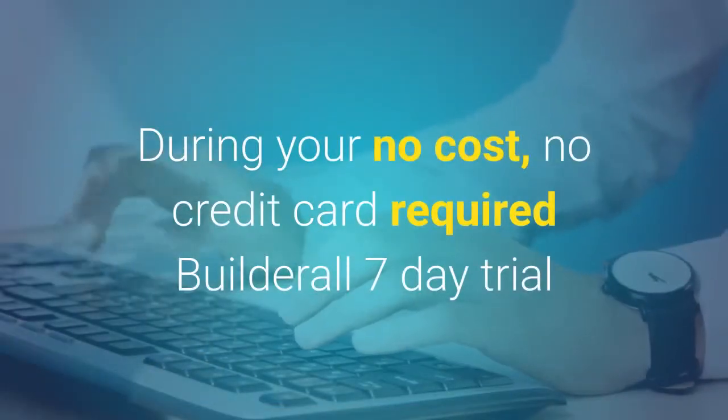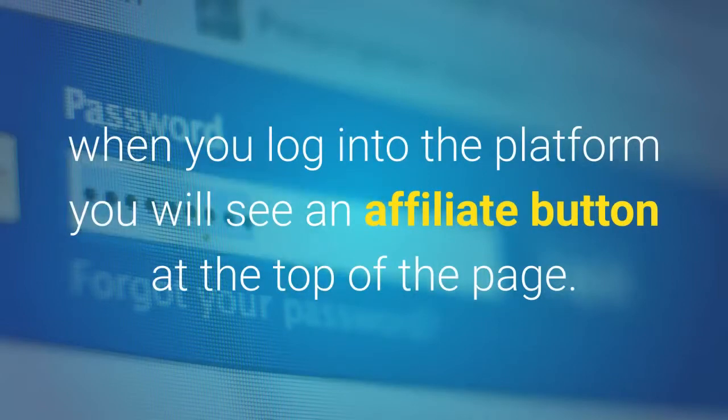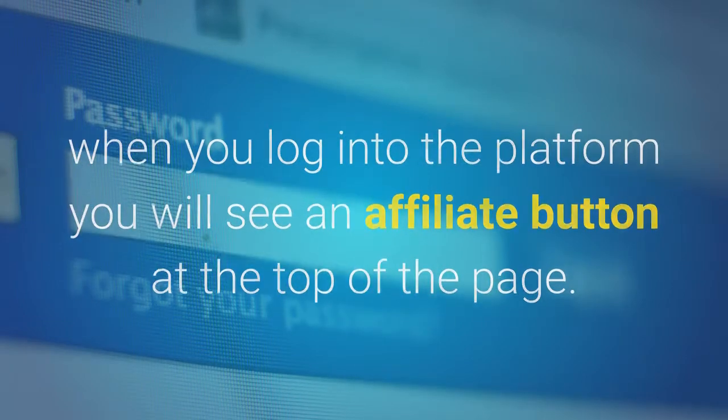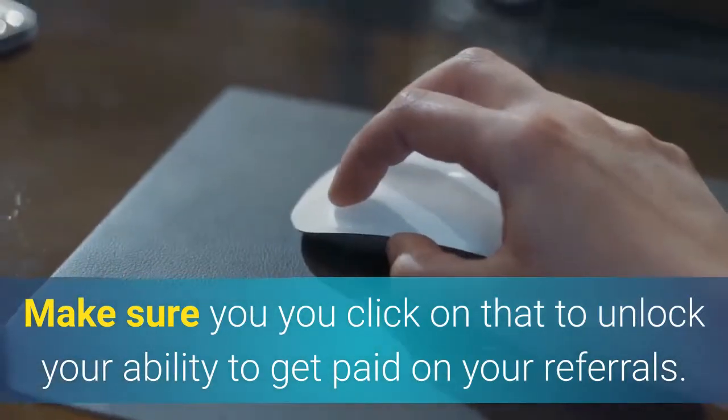During your no cost, no credit card required Builderall 7-day trial, when you log into the platform you will see an affiliate button at the top of the page. Make sure you click on that to unlock your ability to get paid on your referrals.